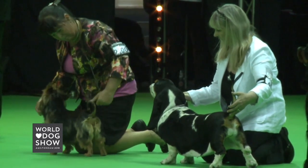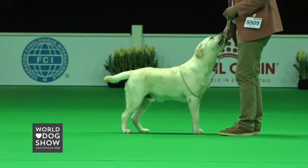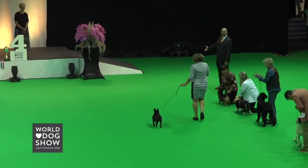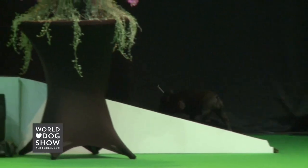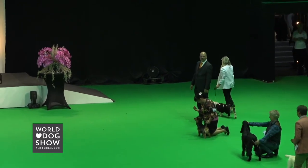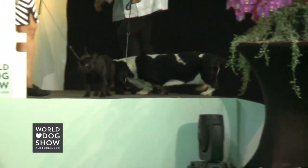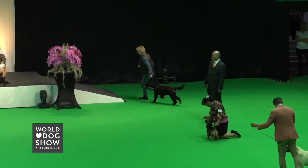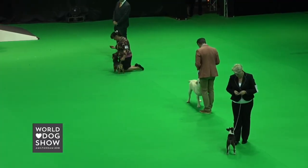Our selection has been made. In fourth place for Best Puppy is the French Bulldog. Third place in the Best Puppies goes to the Basset Hound — a very delighted owner, grinning from ear to ear; that's what it's all about. In second place is the Gordon Setter. And the winner — the Best Puppy of the day — is the Boston Terrier.